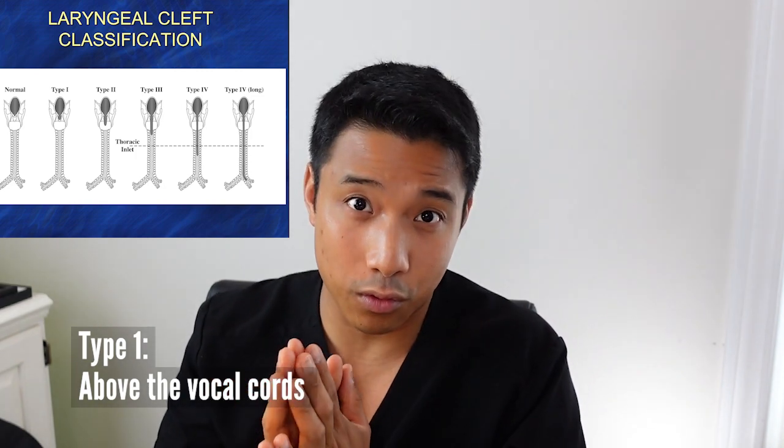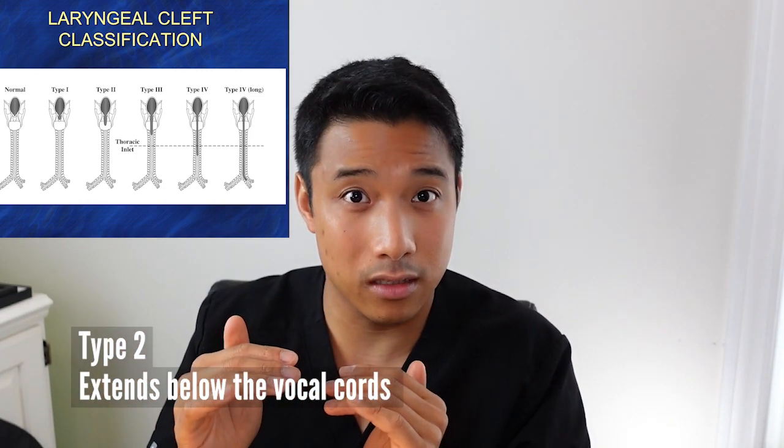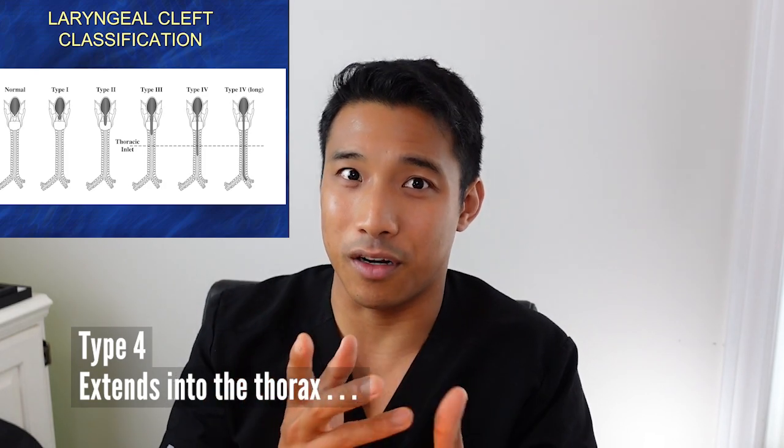Okay, so let's break this down. Type 1 means that the opening is above the vocal cords. Type 2 means that it extends below the vocal cords. Type 3 means it extends down into the trachea. And then type 4 — well, here's what Dr. Rudder thinks.